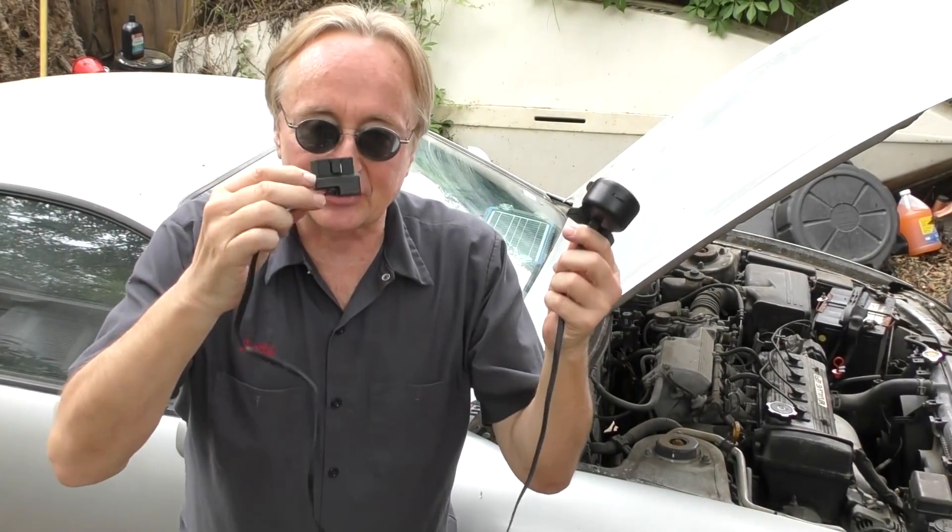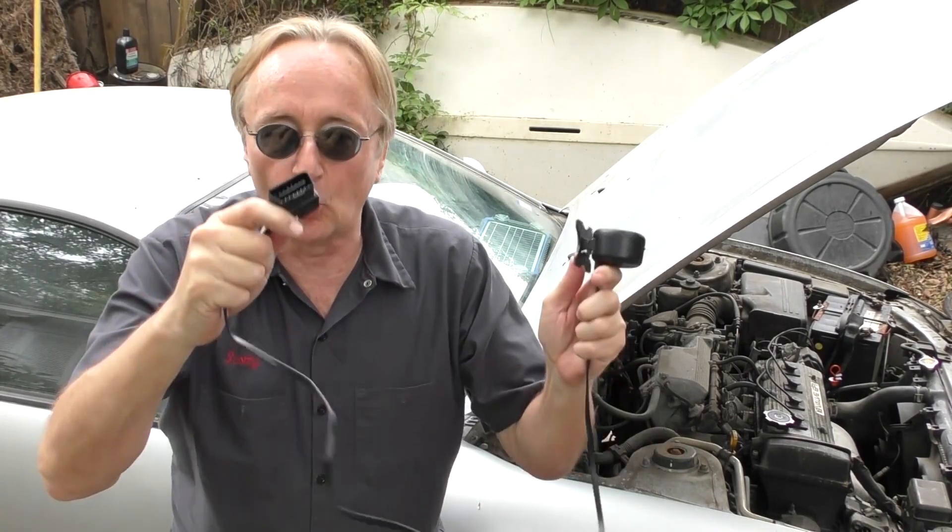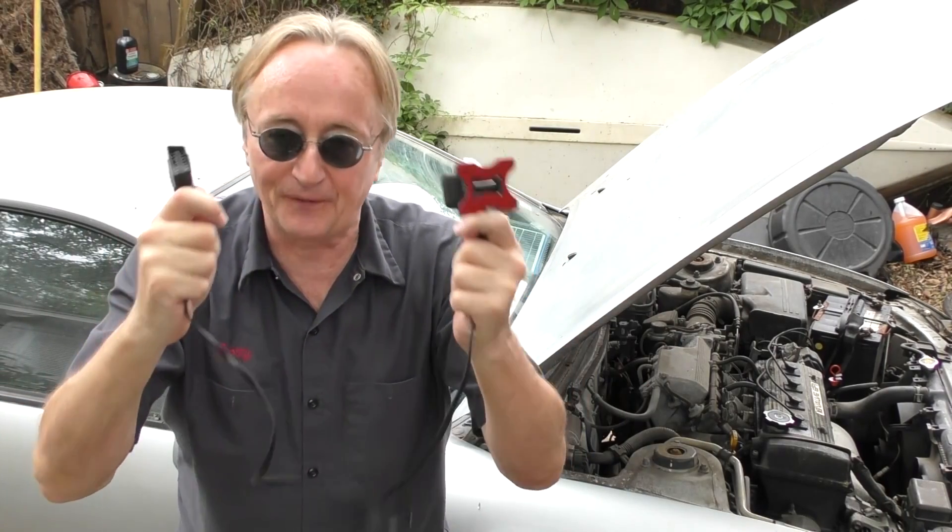The only downside is it can't be used on older vehicles like my 1994 Celica, since that's OBD1. This device only works on 1995 and newer OBD2 vehicles — but that covers a huge range of cars from 1995 to the present.